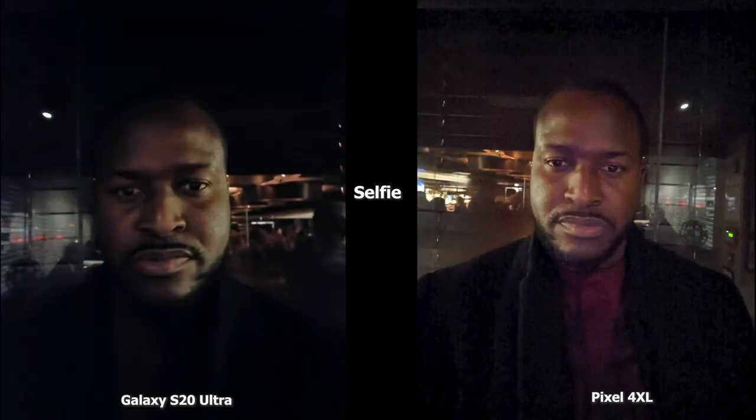The first set of selfie images are between the Ultra and the Pixel 4 XL. The Ultra has a slightly darker tone but you can still see my face quite well. The Pixel 4 XL is brighter but there's a lot of grain in the image, and you can see my shirt much more clearly with the Pixel 4 XL image — so I kind of like what the Pixel 4 XL is doing here.